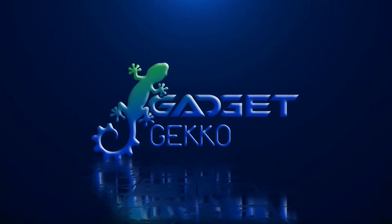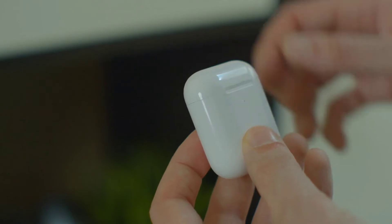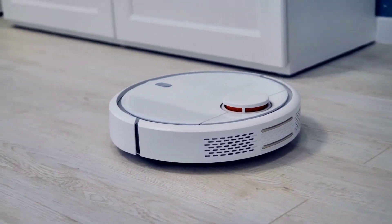Welcome to Gadget Gecko, where we crawl through the internet jungle in search of the best gadgets to automate your life. If you're looking for the best cool gadgets in tech news or the latest tech deals on Amazon must-have gadgets, then you're in the right place, so stick around.